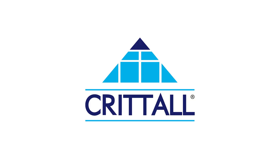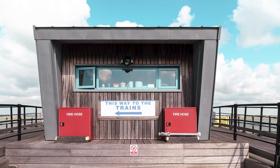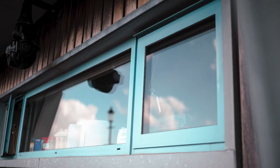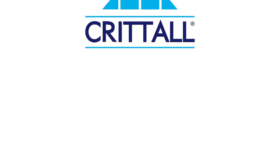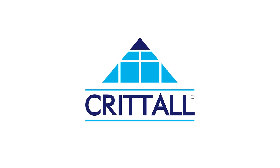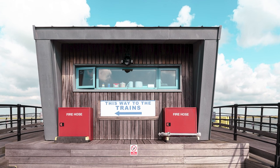Crittle steel-framed windows, more than a mile out to sea at the mouth of the Thames estuary, are looking as good as new. The company's managing director, Russell Ager, made the discovery on a recent visit to Southend when on a bracing stroll to the end of the world's longest pier.